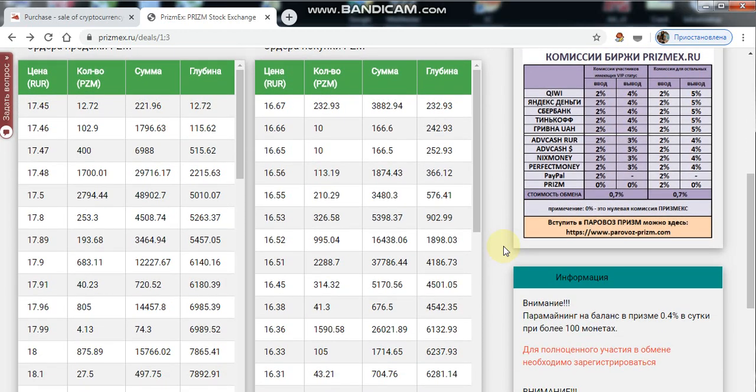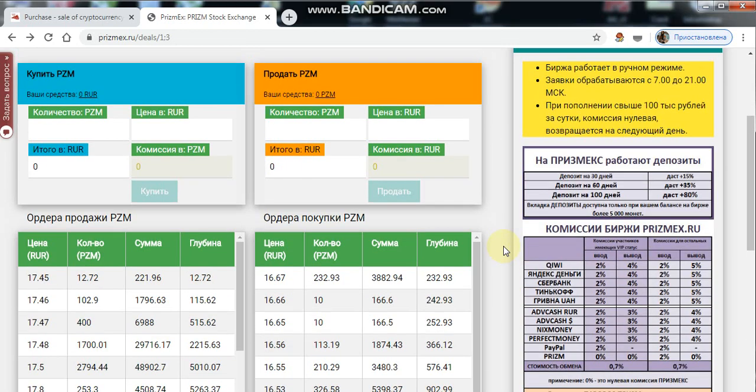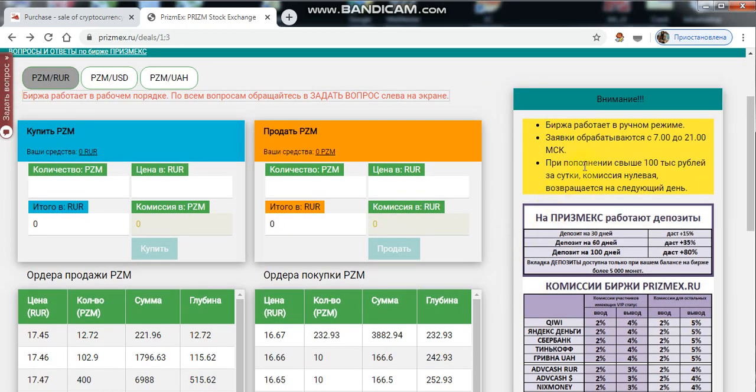For newly registered participants, VIP status is assigned on Mondays. When replenishing more than 100,000 rubles per day, the commission is zero — it is returned the next day.